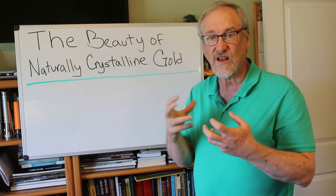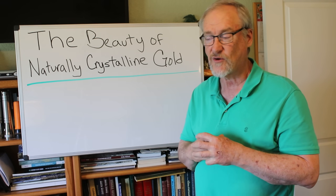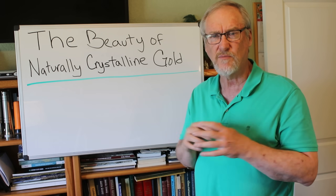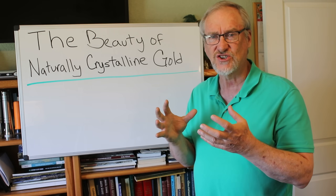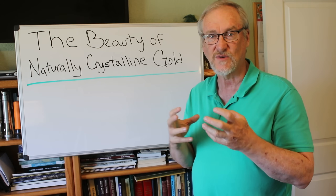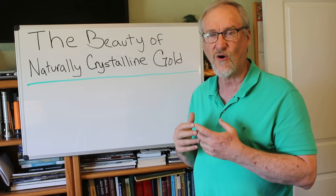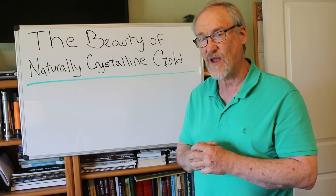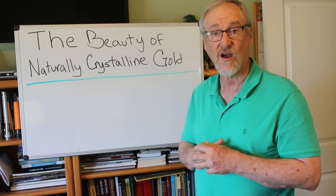There are a lot of different specimens that have come from different areas — a lot of places that have produced some really unique and beautiful gold. Colorado has produced some really beautiful wire gold. Nevada is famous for what they call chevron gold, which grows in what's called a herringbone type of growth. California has produced some beautiful leaf gold and other shapes. It's just amazing the different kinds of shapes that gold can grow in. We're going to take a look at those different forms right now.